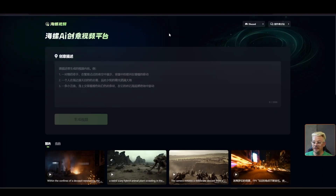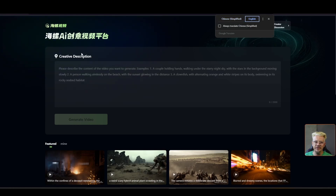Now don't worry if you can't read Chinese — I definitely cannot either. I'm in Google Chrome, and I can just have it translate to English. That doesn't translate the text inside the graphics, but it translates everything else, so I know what's going on. Even if you didn't translate this, it's really simple — there's a box where you put your prompt, and then there's a button you click to generate video.